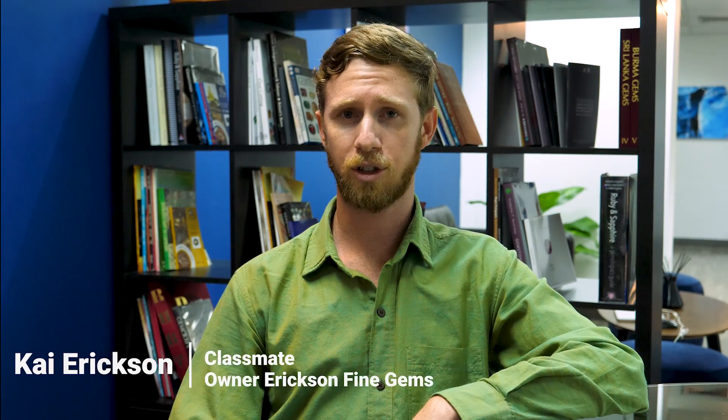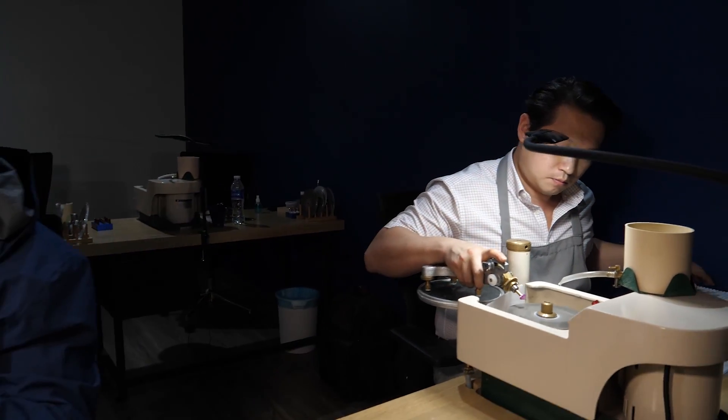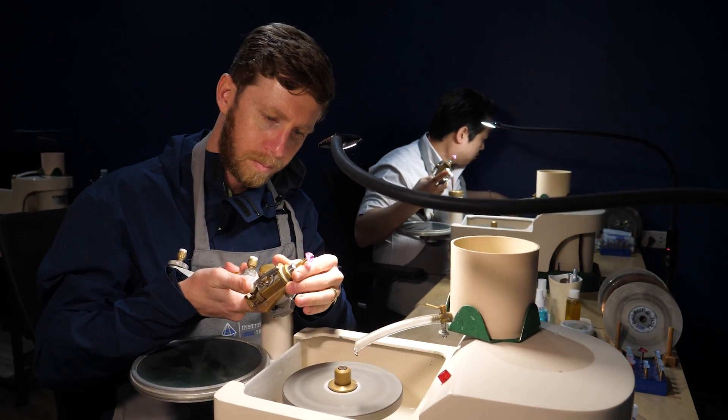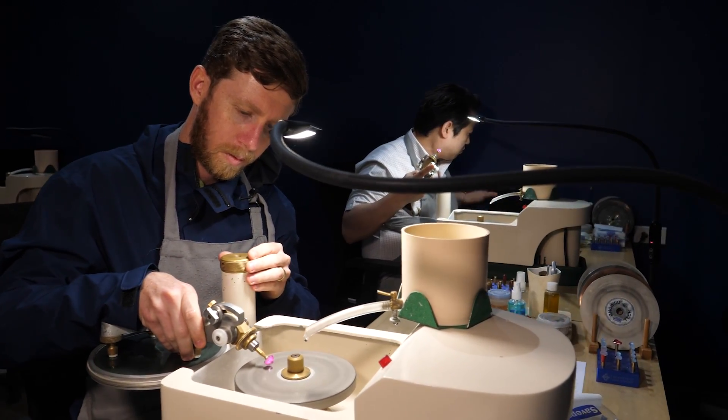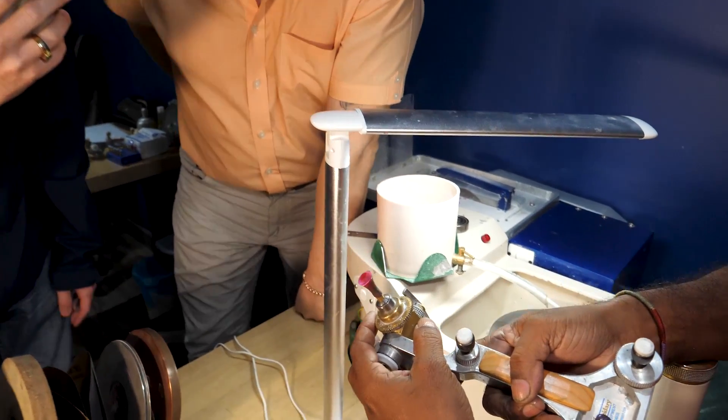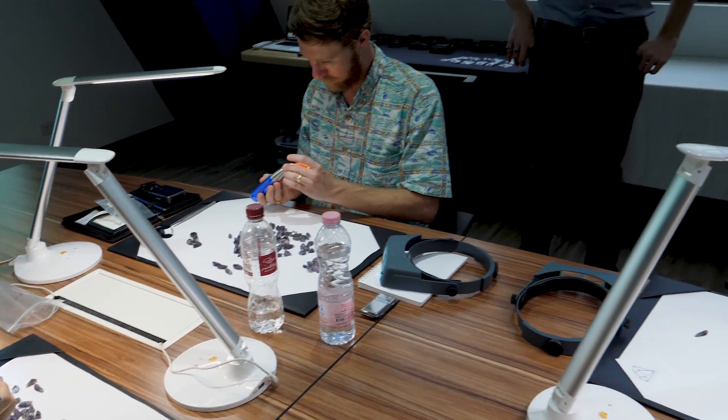I'm here traveling through Asia on a mission to become expert in color gemstones, and I thought this would be a great opportunity to increase my knowledge in this field - and it's really been everything I expected and more. I learned a lot about cutting gemstones, what makes a quality cut versus a poor one, color positioning in gemstones, and a bit about selecting rough. Overall it was a great experience, and I would recommend it for anyone who wants to increase their knowledge in this field.